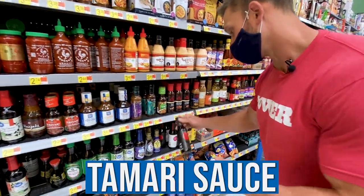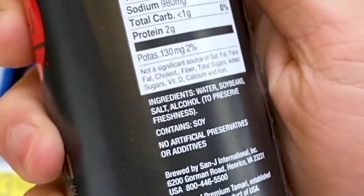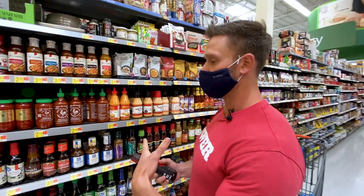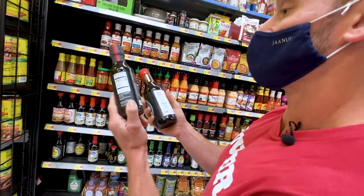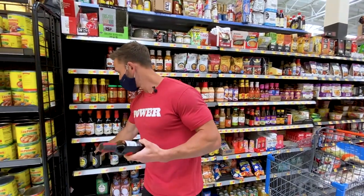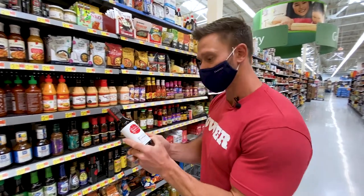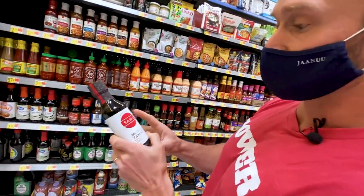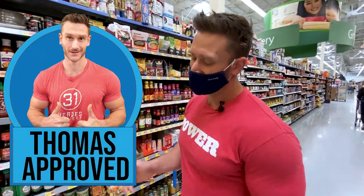Tamari is more of a brewed type of soy sauce that doesn't have the wheat in it. It has water, soybeans, salt, and some alcohol. Tamari has just as much sodium — about 960–980 milligrams per tablespoon — and really tastes very similar. I'm going to grab the 28% less sodium tamari that's also non-GMO, which is important because over 90% of soy is genetically modified. This non-GMO version has 710 milligrams per tablespoon. When you're cooking, you're really only using a couple of tablespoons, so you're not doing too badly.